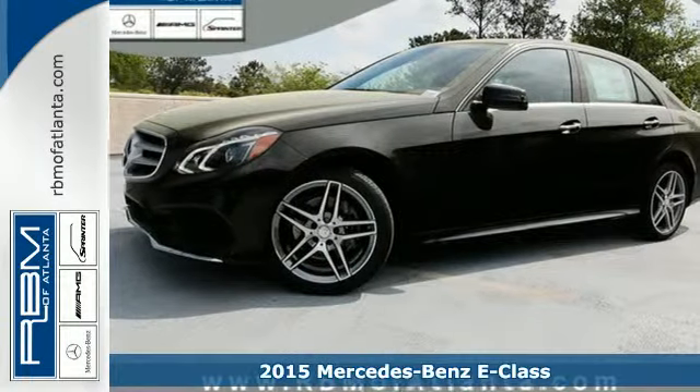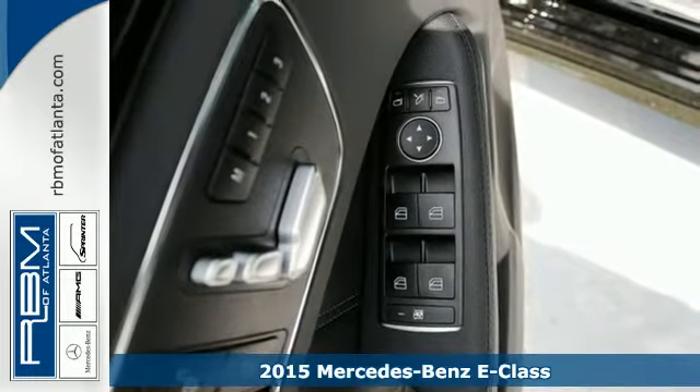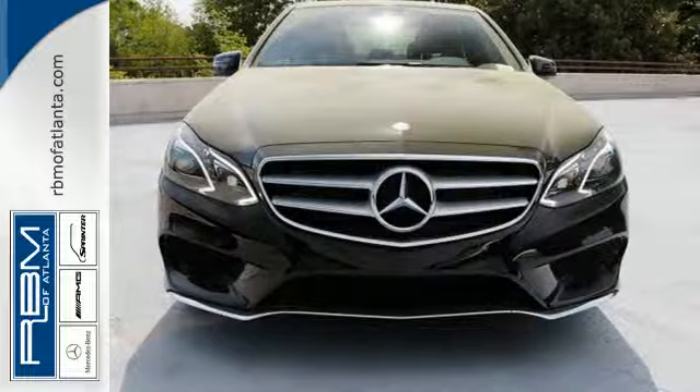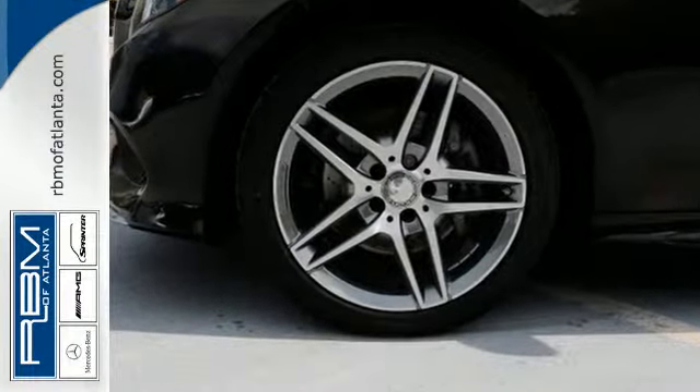Here's a 2015 Mercedes-Benz E-Class. It has the history and credentials of a role model, but you'll find it more akin to a supermodel by the way its sculpted physique and stylish expression of elegance catches glances and turns heads.